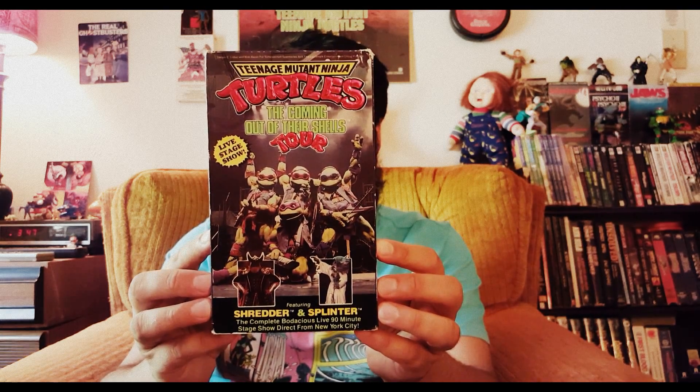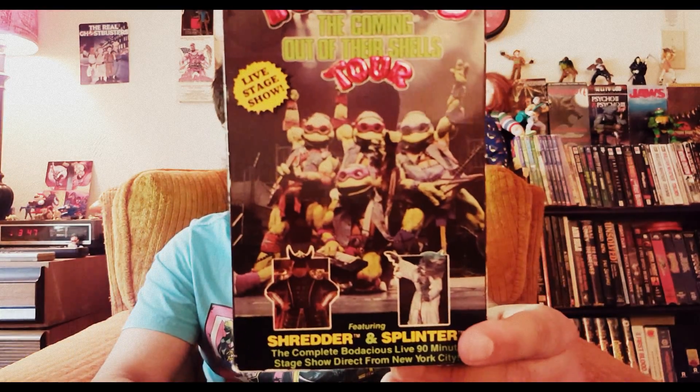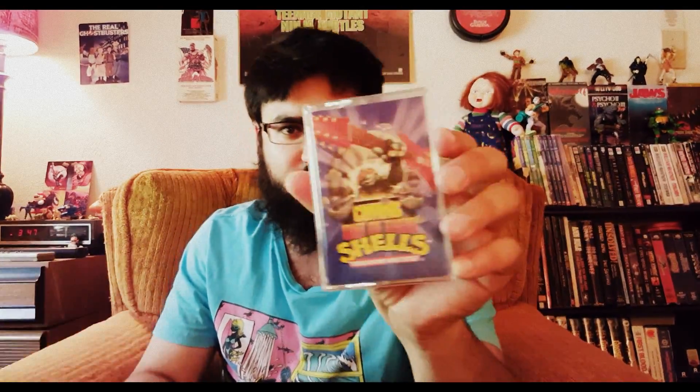I wouldn't say this is my holy grail, but it's close to it — I finally own the Teenage Mutant Ninja Turtles 'Coming Out of Their Shells' tour VHS! A picture's worth a thousand words — this is phenomenal. I own the Coming Out of Their Shells cassette tape, and I do own the making-of, but I've never owned the actual show and I've never actually seen the full show. I am super stoked and super excited to watch this.